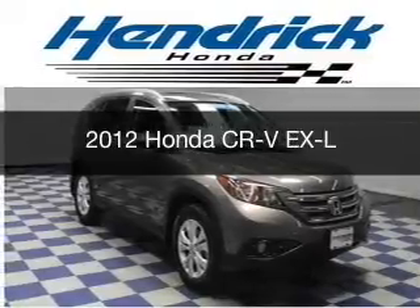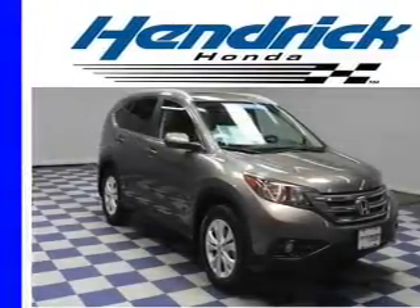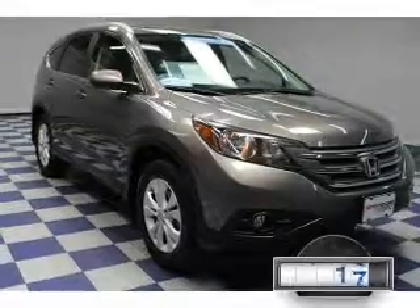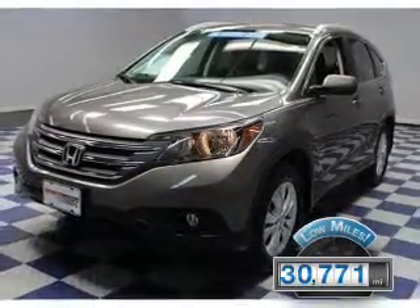This is a certified pre-owned 2012 Honda CR-V. It's powered by front-wheel drive, a 2.4-liter four-cylinder engine, and a five-speed automatic transmission. With fewer than 35,000 miles, this vehicle has a long road ahead.